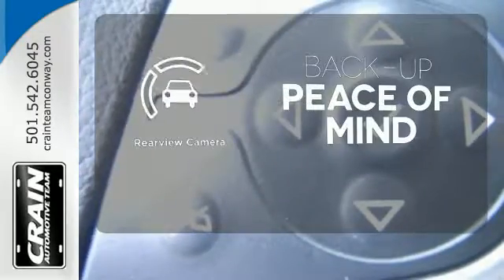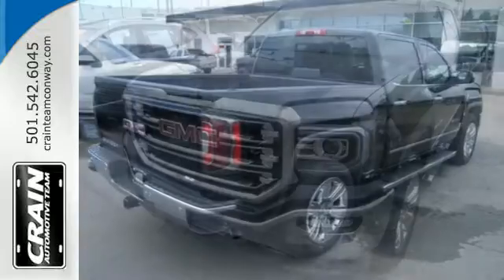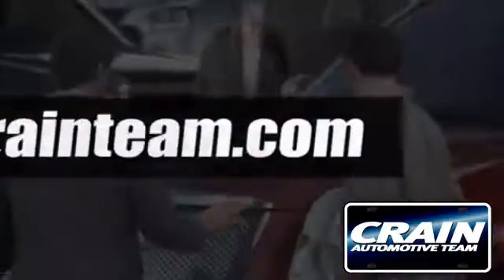Hindsight is 20-20 with a backup camera. Elevate your expectations of comfort, durability and capability with this tough truck. Put it to work today. Visit us anytime at crane-team.com.